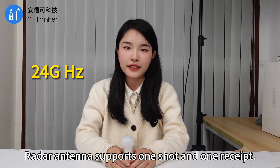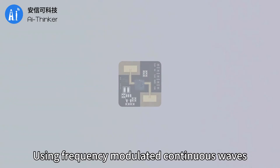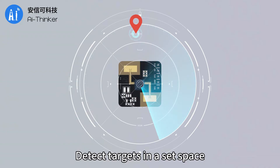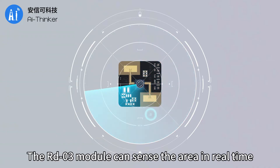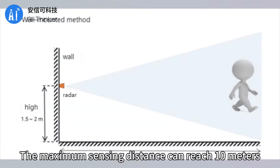The radar antenna supports one transmit and one receive, with strong anti-interference ability. Using frequency modulated continuous waves to detect targets in a set space, the RD-03 module can sense the area in real time — whether there is a moving or stationary human body. The maximum sensing distance can reach 10 meters.